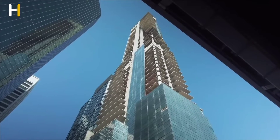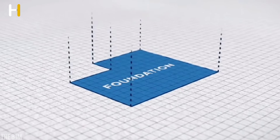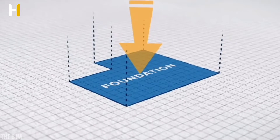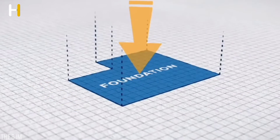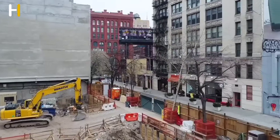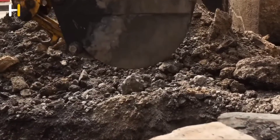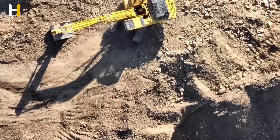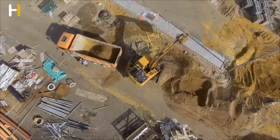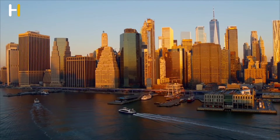The leaning of the OneSeaport skyscraper is attributed to the method used for its foundation construction. Instead of driving piles into the bedrock, which is a more reliable method, a cheaper soil improvement technique was chosen. This involved adding chemicals or other materials to the soil to strengthen it, but it resulted in the building leaning to the north. This decision to cut corners has led to significant issues with the building's stability.